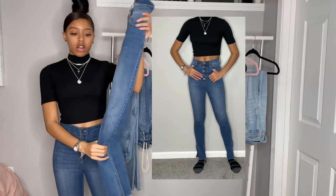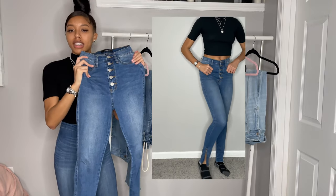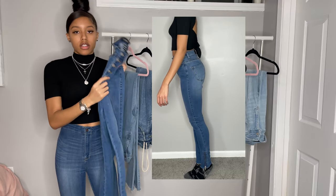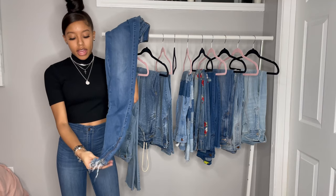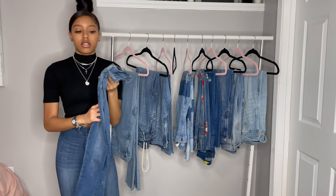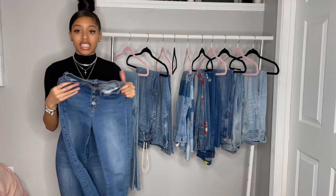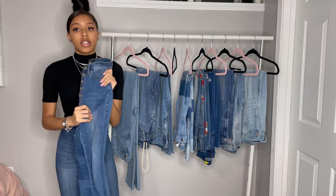These next pair of jeans are also from Akira. They have a lot of buttons on them. They're high-waisted so they really cinch in your waist. At the bottom they have little zippers. I'm not sure if these are still on the website but it really does have a really good fit. Like the other Akira jeans, they're really snug in all the right places. They fit my legs and everything is not flooded. So I really like these as well.